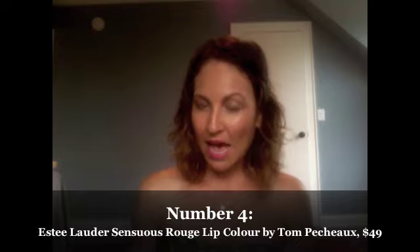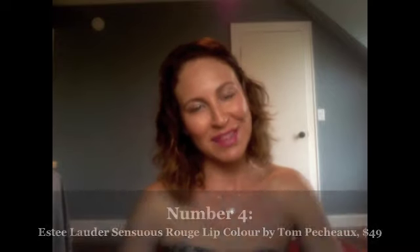That's my pick for number 5 this week. Coming in at number 4 is Estée Lauder once again — it was hugely popular last week. It's the latest Tom Pecheux color collection, and the man has done it again by launching the new Sensuous Rouge lip color. They're $49. Here is what they look like.